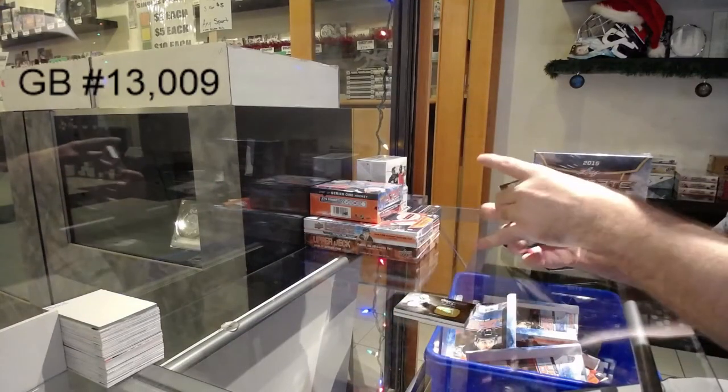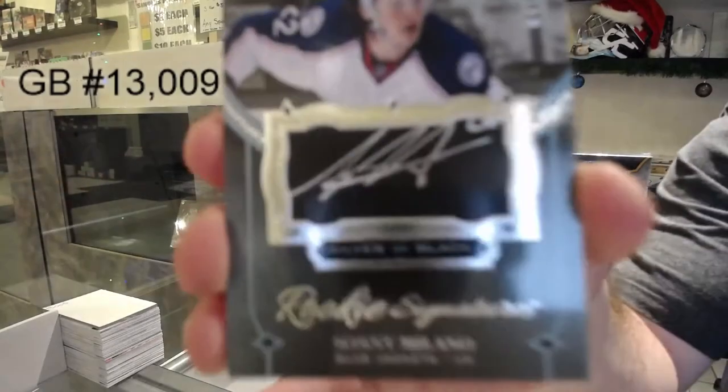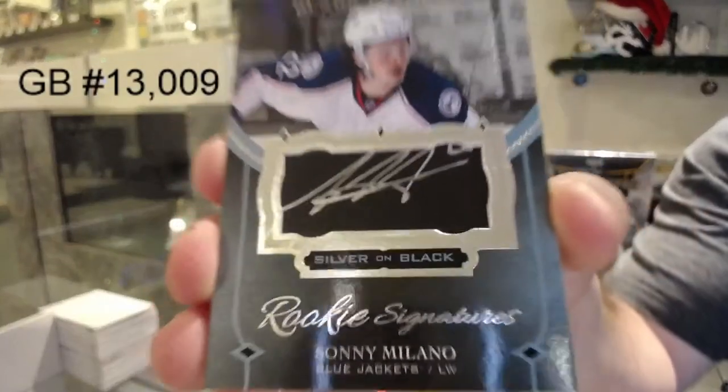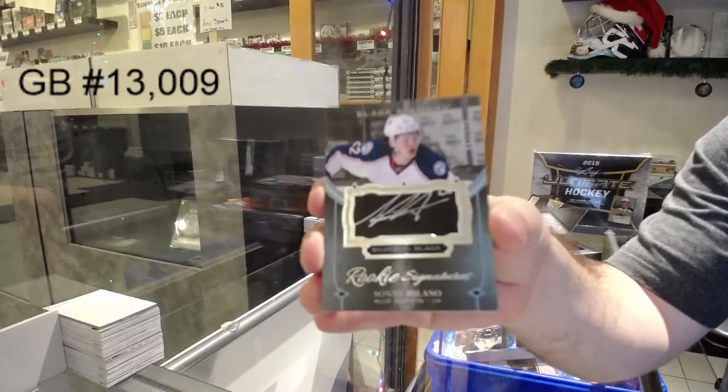We've got for the Blue Jackets, number to 125, Silver on Black Signatures, Sonny Milano. Sonny Milano.